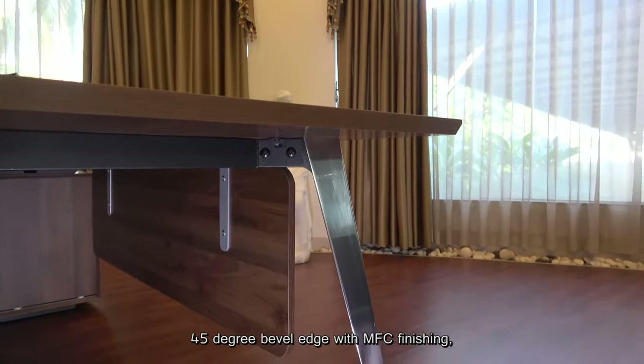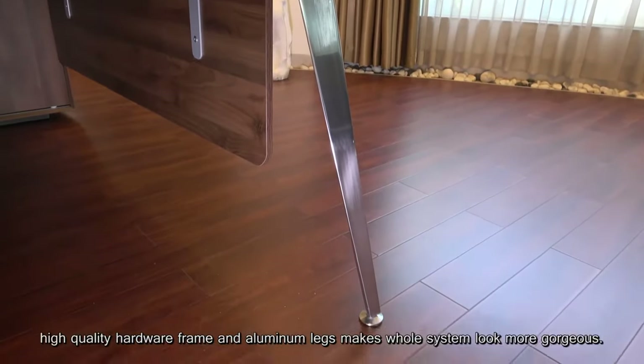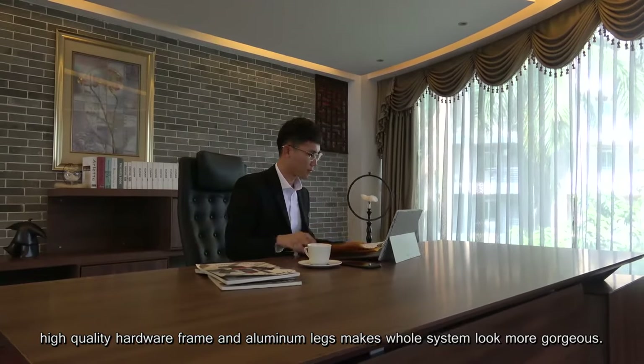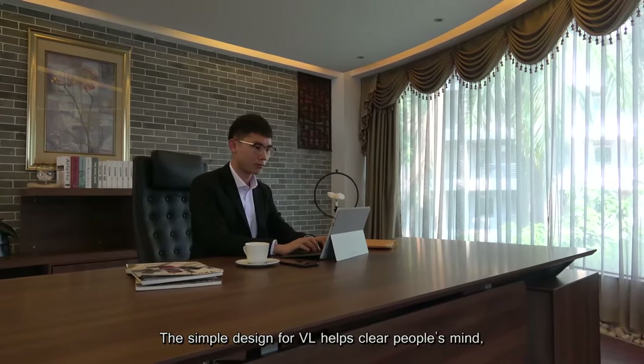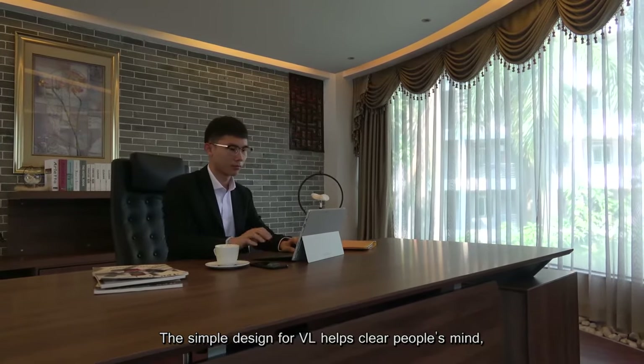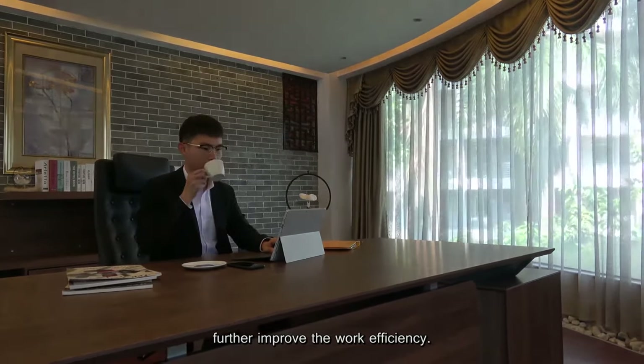45 degree barrel edge with MFC finishing. High-quality hardware frame and aluminum net makes the whole system more gorgeous. The simple design for VR helps clear people's mind, further improving work efficiency.